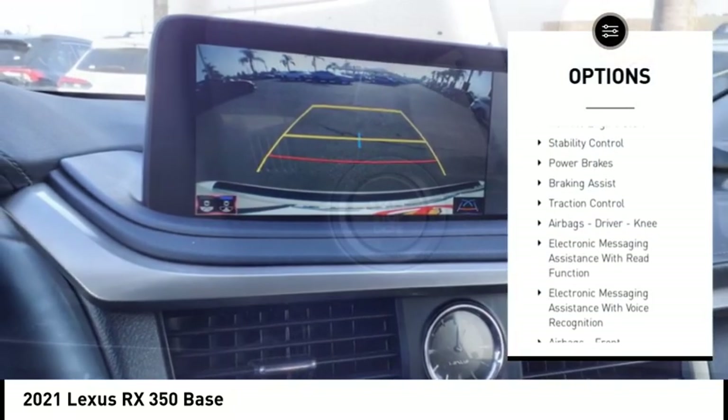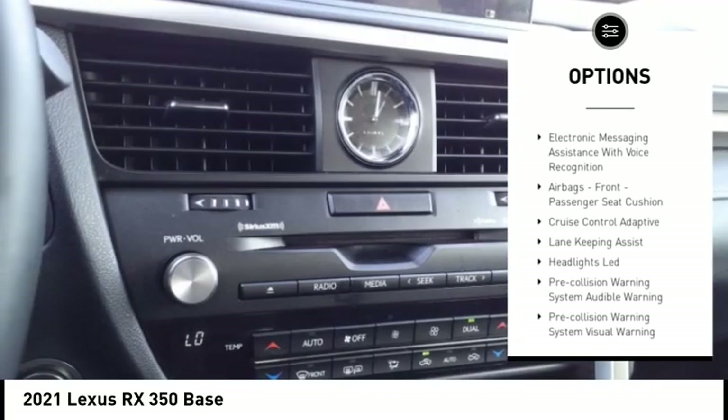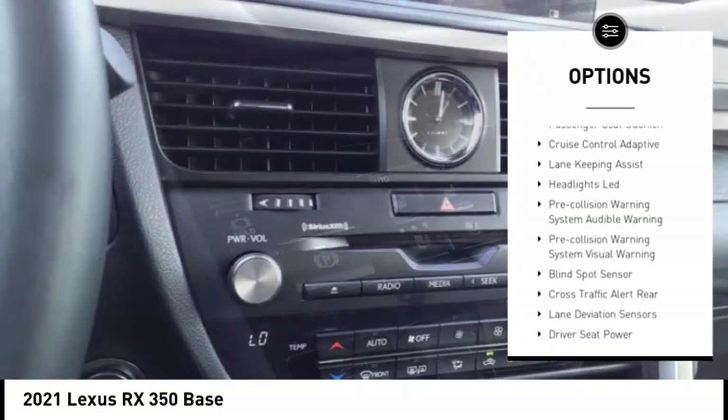Power windows with safety reverse, remote engine start, stability control, power brakes, braking assist, traction control.